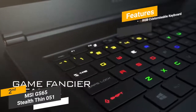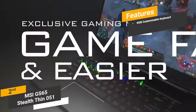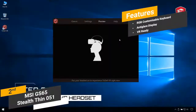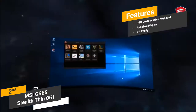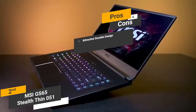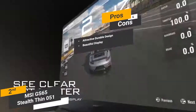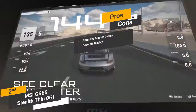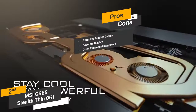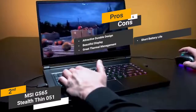Features include a fully RGB customizable keyboard with over 16 million colors, an anti-glare wide-view-angle display, and a VR-ready design perfect for virtual gaming enthusiasts. Pros include an attractive and durable black aluminum design, a beautiful full HD display with a bright and detailed picture, and great thermal management ensuring no internal components get damaged from excess heat. One con is that battery life could be better, especially when playing modern games for long stretches.